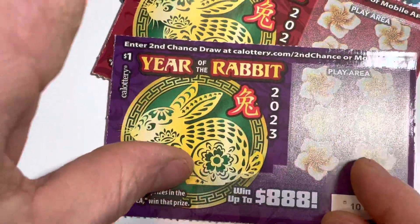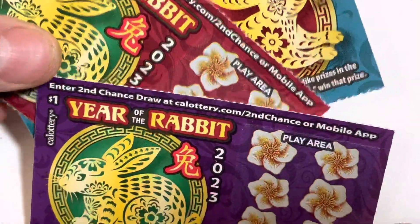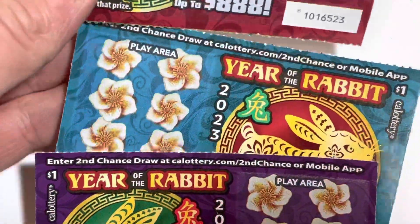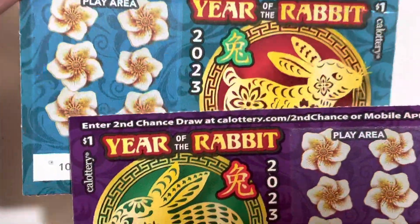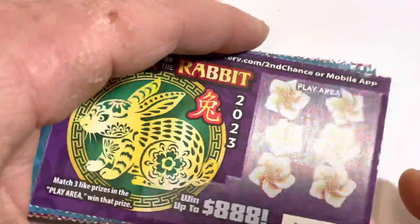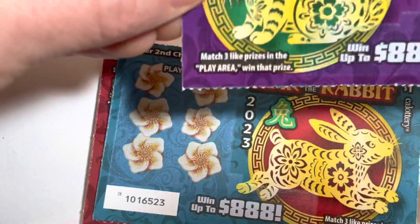Usually we only have one ticket, but since there's three different designs I thought I'd get them all. Tell us what your favorite color is in the comments — do you like the red, the blue, or the purple? Alright, so this is Year of the Rabbit from the California Lottery.